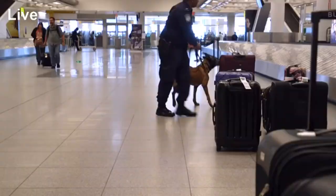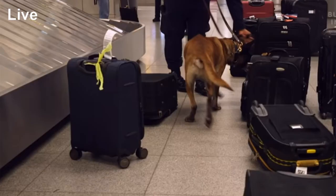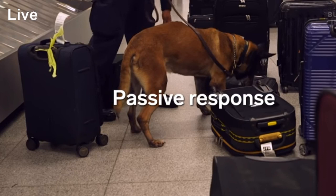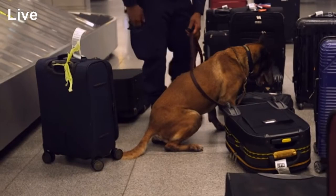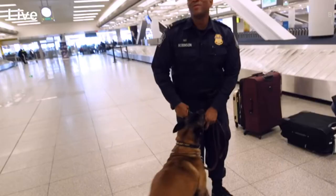CBP officials like Steve identify high-risk individuals trying to enter the U.S., as well as drugs and firearms. And because these are such high stakes, dogs like Spike are trained in a special way — in what's called passive response. Meaning if they sniff out drugs, they don't scratch, they don't bark, and they don't make a scene. They sit. And if they're right, the dog gets rewarded.